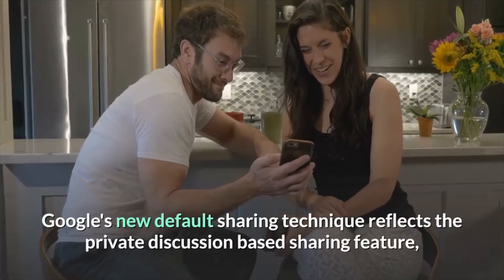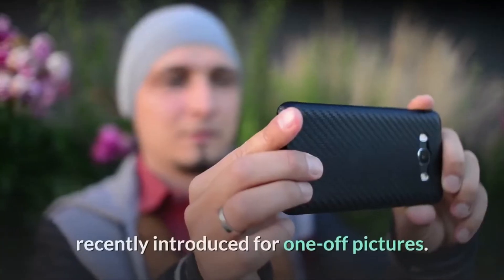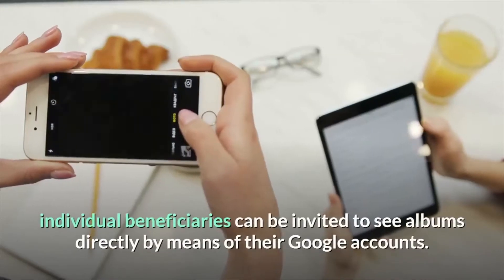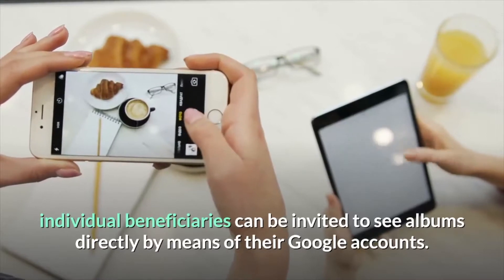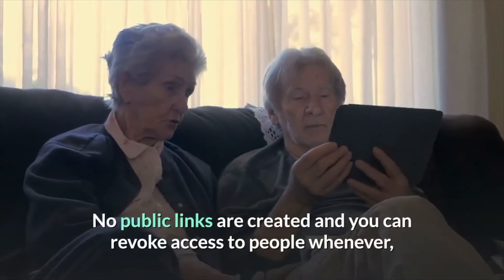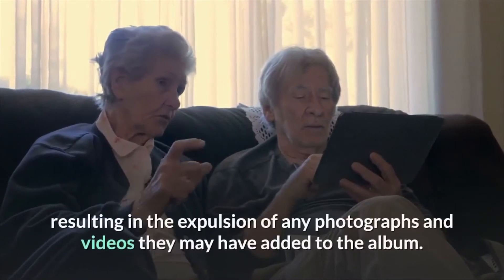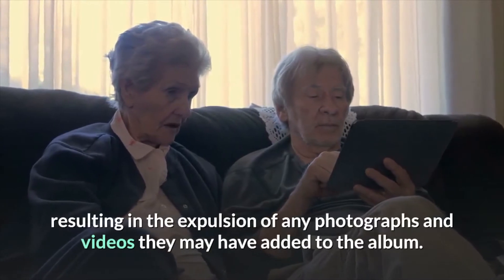Google's new default sharing method reflects the private discussion-based sharing feature recently introduced for one-off pictures. Individual recipients can be invited to see albums directly via their Google accounts. No public links are created, and you can revoke access to people at any time, resulting in the removal of any photos and videos they may have added to the album.